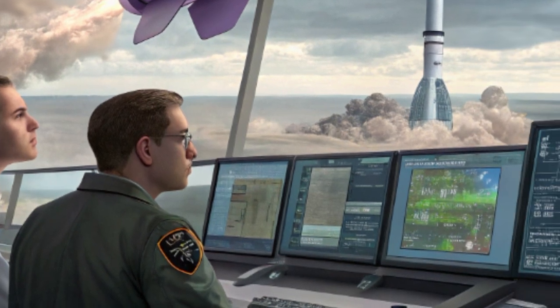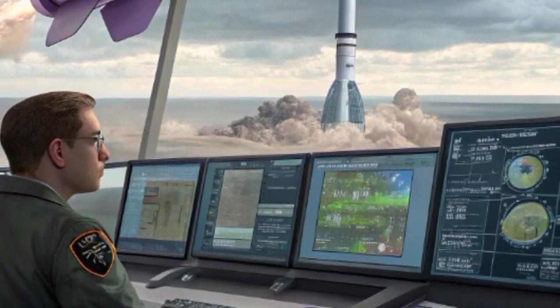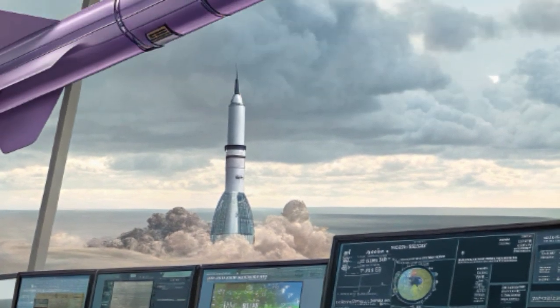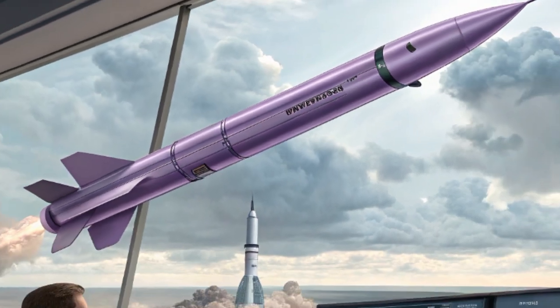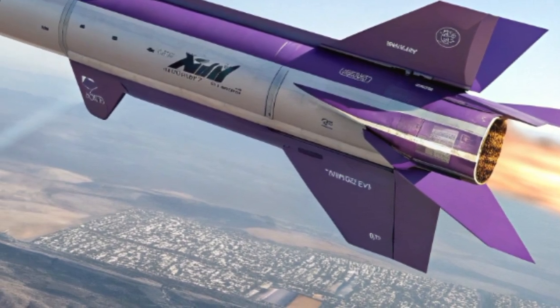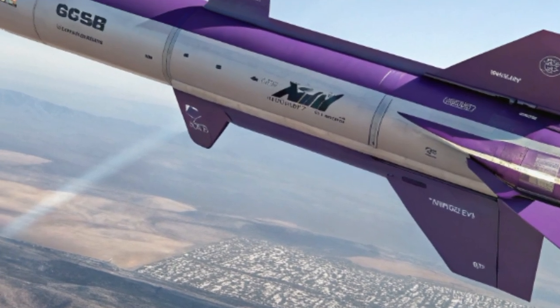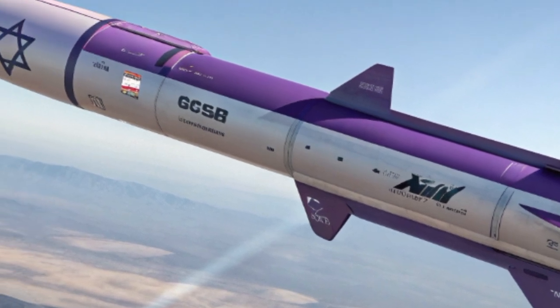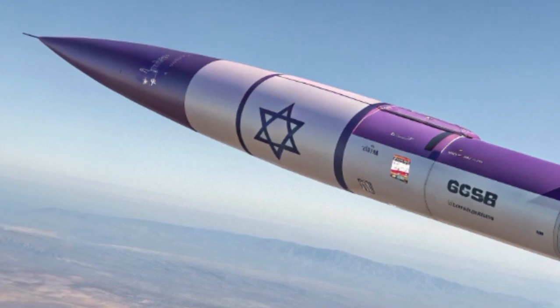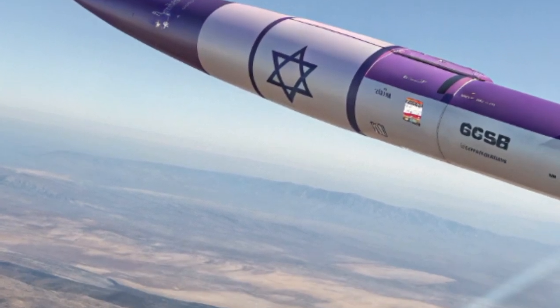The missile's speed is equally impressive. Traveling at supersonic levels, it reduces the reaction time of enemy defenses, making interception almost impossible. By the time radar systems detect the missile, it is already nearing its target, leaving very little chance for a successful counterattack.